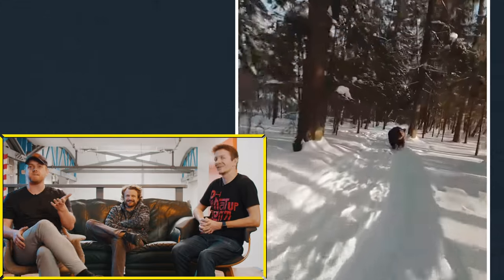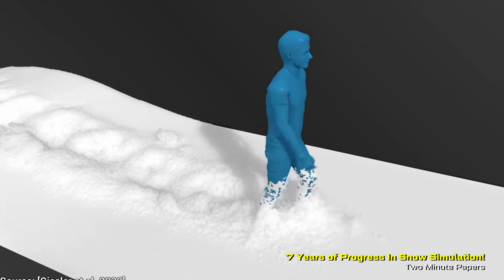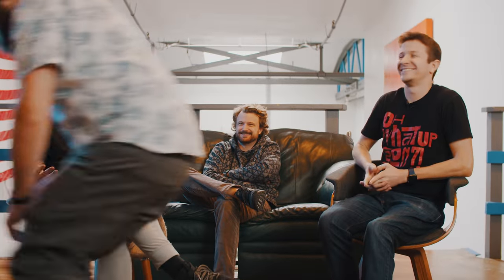I'm almost thinking, looking at this, it would be simpler to just make the entire environment and bear CG so that everything works in tandem. But now, all of a sudden...